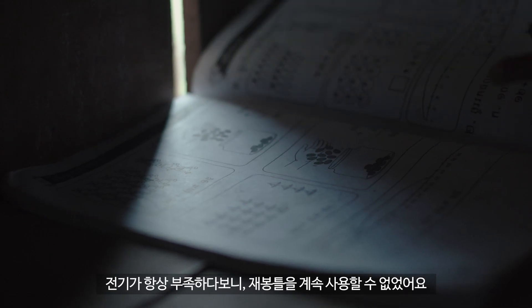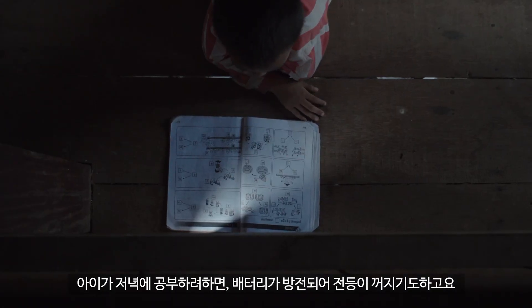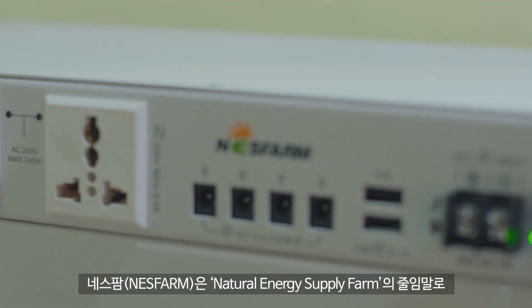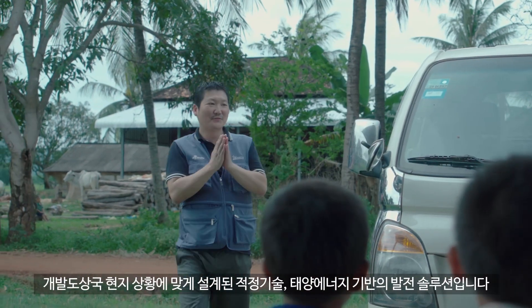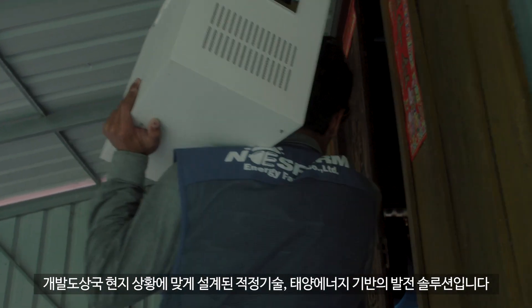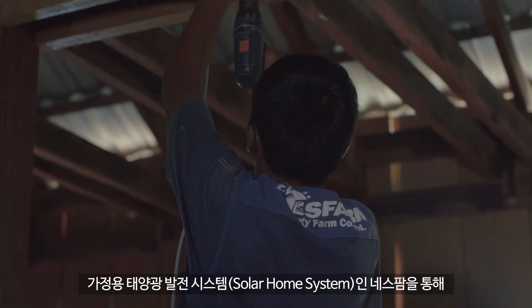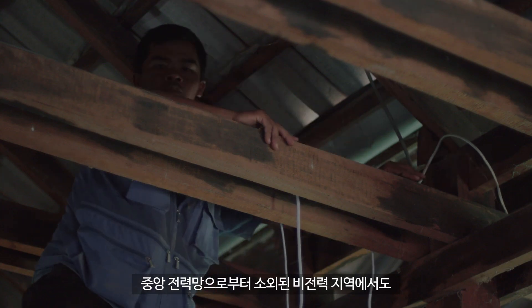This is a natural energy supply farm. This is a renewable energy generating solution designed for the local environment and developing countries. You can store and use electricity through NESPAM, where you don't have access to the central electricity line.